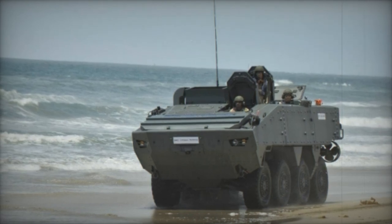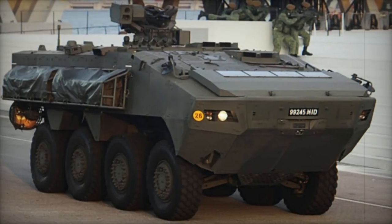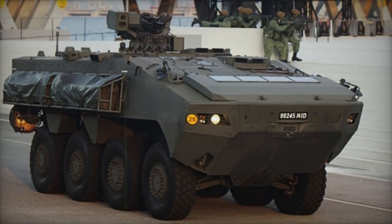Boasting an all-round surveillance system for a 360-degree view and a sophisticated navigation system, the vehicle's driver compartment offers customizable touchscreen interfaces.